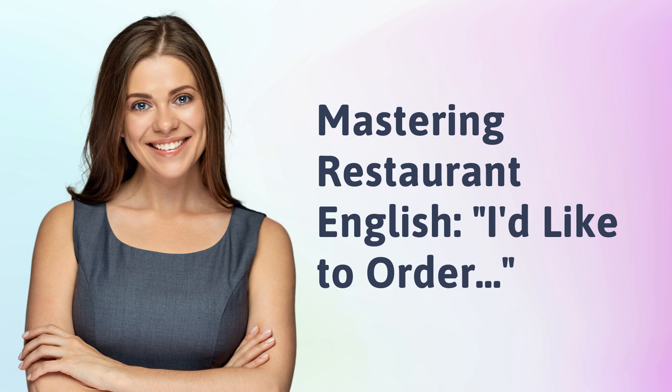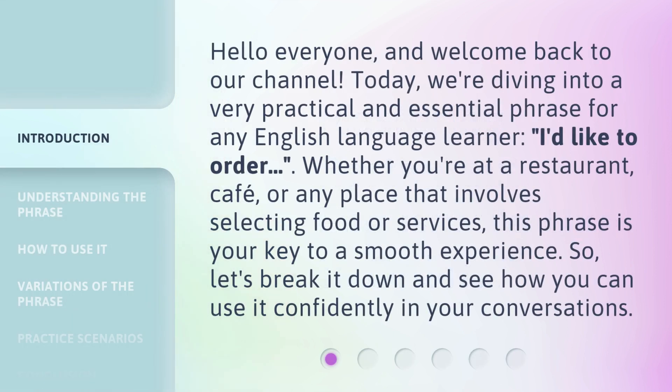Mastering Restaurant English. Hello everyone, and welcome back to our channel. Today, we're diving into a very practical and essential phrase for any English language learner: 'I'd like to order.' Whether you're at a restaurant, cafe, or any place that involves selecting food or services, this phrase is your key to a smooth experience. So let's break it down and see how you can use it confidently in your conversations.